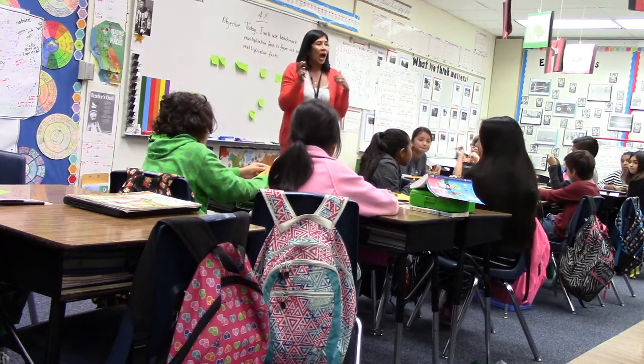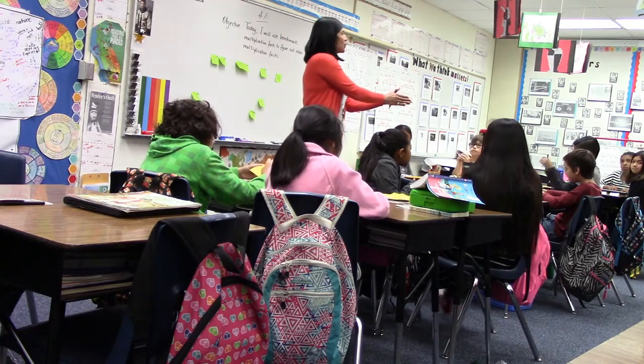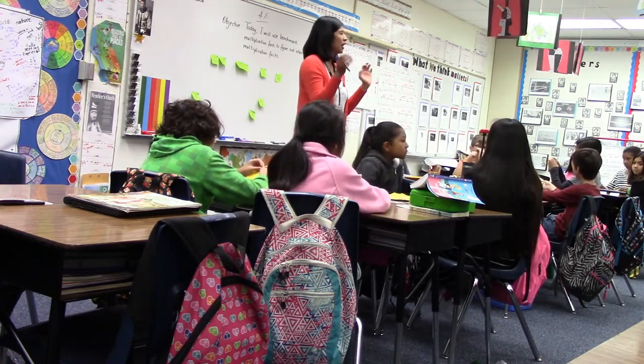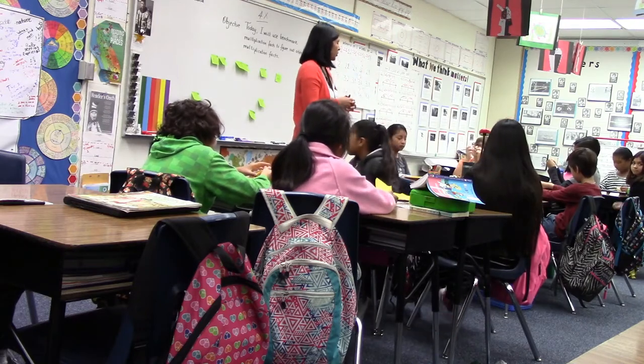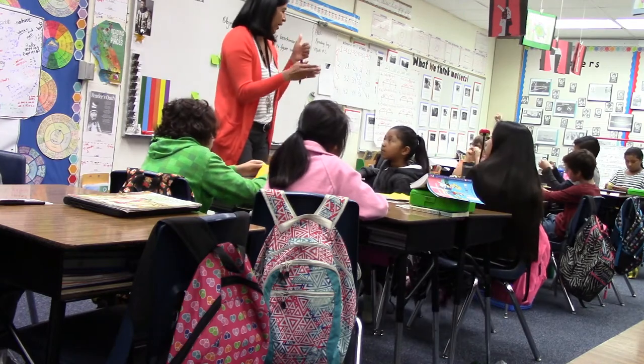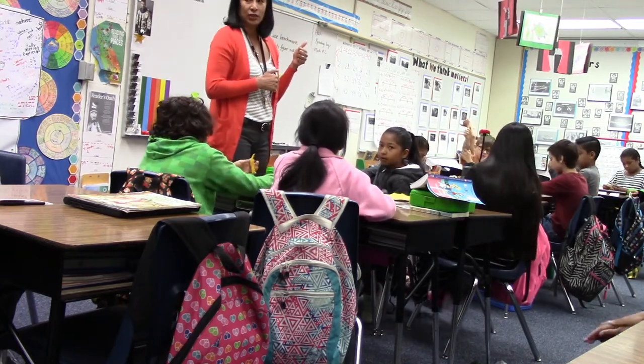I'd like you to think about how does knowing a math fact help you figure out another one? How did that help you today figure out other math facts? Think about that, let me know when you're ready. How does knowing a math fact help you figure out another one? You can give me an example of something that you did today.